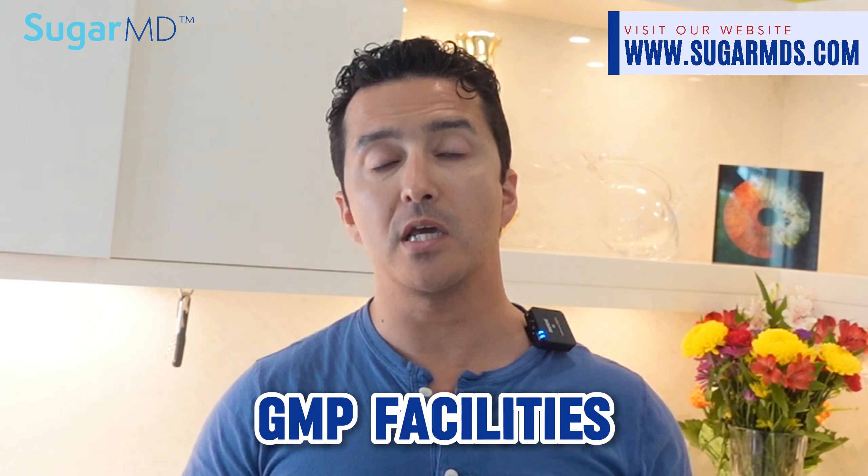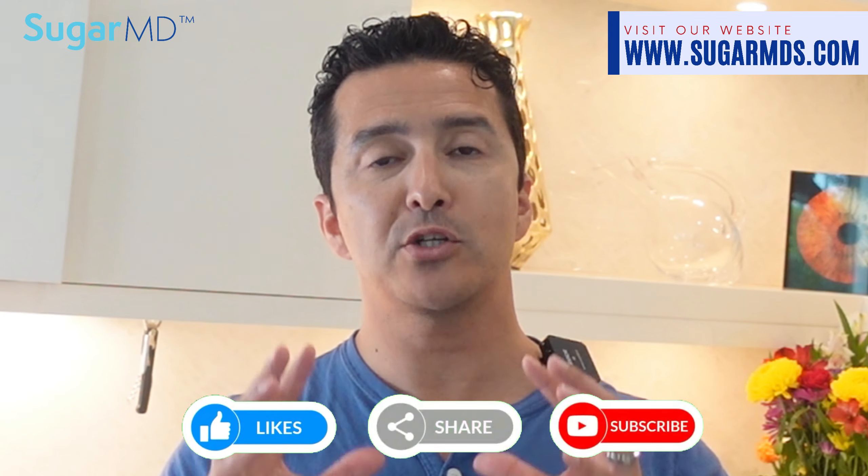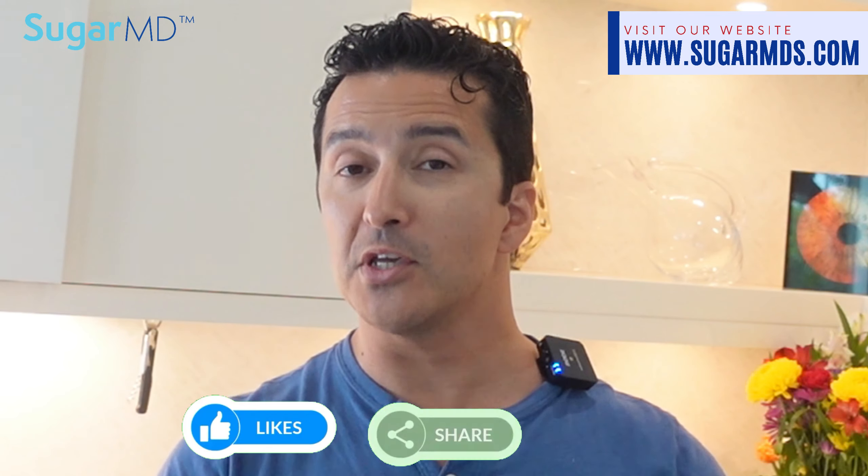We source the highest quality products from the US and overseas, using GMP facilities and third-party testing to ensure safety and purity. Take the quiz on the website to find out which supplements you actually need — you won't need all 30, maybe just a few. You can take the quiz below in the description and the pinned comment, where you'll also earn bonus points that could lead to winning the monthly giveaway.